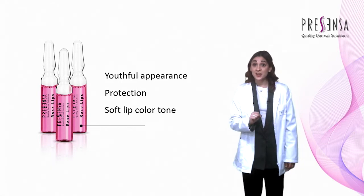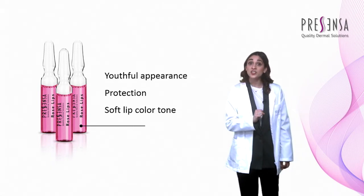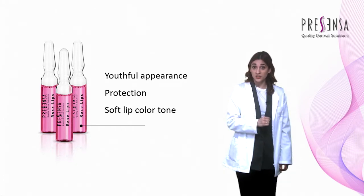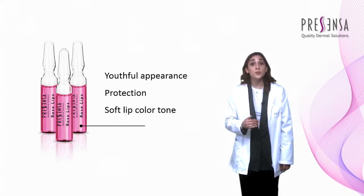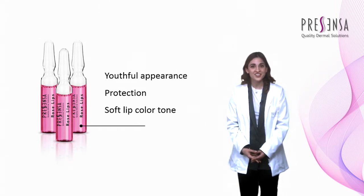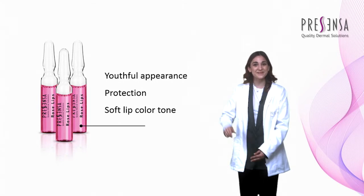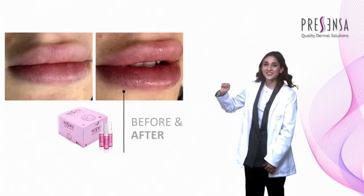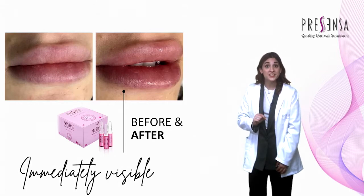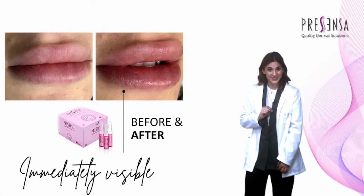In addition, it stimulates the production of collagen, which contributes to a more youthful appearance of the lips, reconstructs and repairs the skin barrier in cracked areas, protects against free radicals, and gives a healthy, delicious, and pink appearance. Rose Lips certainly has what has been most demanded for the lips: natural tone, volume, and hydration.